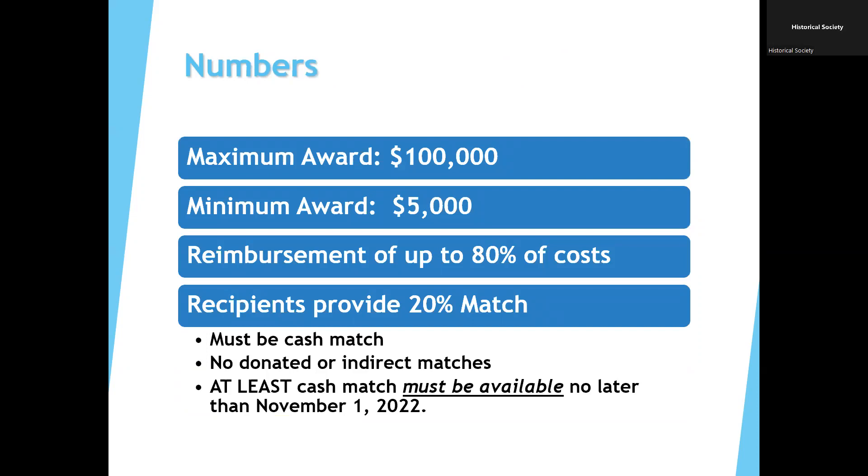If you've applied for the program in the past or been a grantee, you know that our maximum award used to be $90,000. This year we've increased it to $100,000 due to inflation — some raw material costs have gone up and we haven't raised the award amount in quite some time. The minimum grant request is $5,000, and it's a reimbursement grant up to 80% of costs for most people. Recipients need to provide at least 20% match, and it needs to be cash match. It cannot be donated, indirect, or in-kind match, and you have to have demonstrated funds to cash flow the project by November 1st.